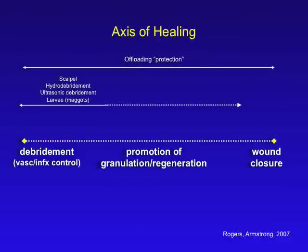The other thing we have to take off is pressure. We have to protect the foot, or protect the part that we are healing. That goes without saying, and it goes along the entire axis of healing from the beginning to the end. The next step is that we have to move from this complicated wound that we just debrided — maybe we have exposed structures — and we have to move towards simplification, toward promotion of granulation and/or regeneration.